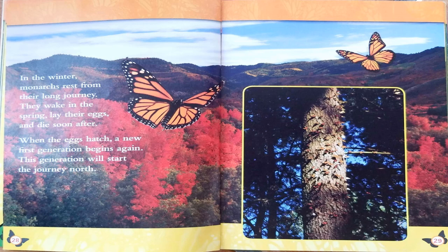In the winter, monarchs rest from their long journey. They wake in the spring, lay their eggs, and die soon after. When the eggs hatch, a new first generation begins again. This generation will start the journey north.